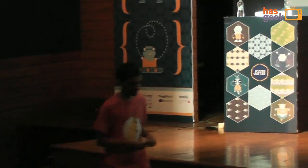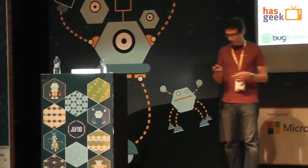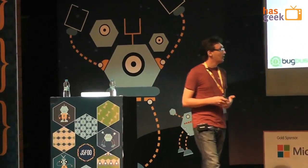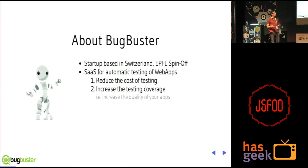Thank you very much. Thanks for the intro and thanks for having me here. It's a great pleasure to be here in India and see this thriving community. As you said, I'm a co-founder of Bugbuster. I've been working with the web and JavaScript for a long time, and a few years ago I decided I was sick of JavaScript, so I thought: let's do a PhD, some serious things. Obviously it worked very well because here I am at the JavaScript conference speaking.